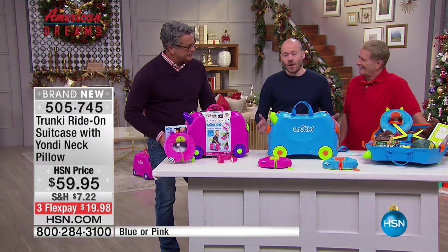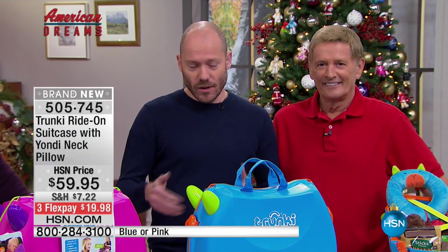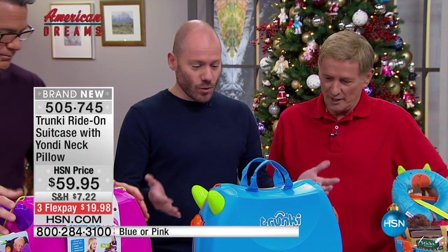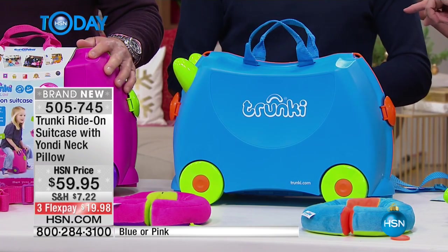I came up with the idea many years ago while at university studying design. I entered a national luggage design competition, found myself in a department store looking at ride-on toys, and thought: why not make a ride-on toy that doubles as a piece of luggage? Kids get bored in the airport, they get tired — this would be a perfect solution.